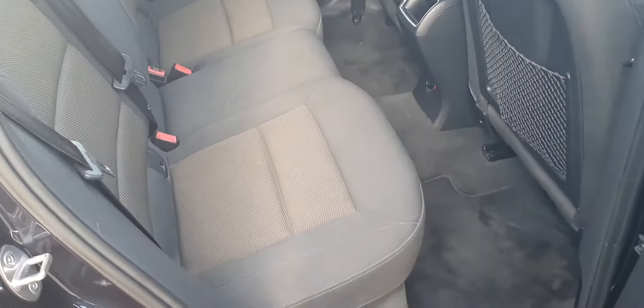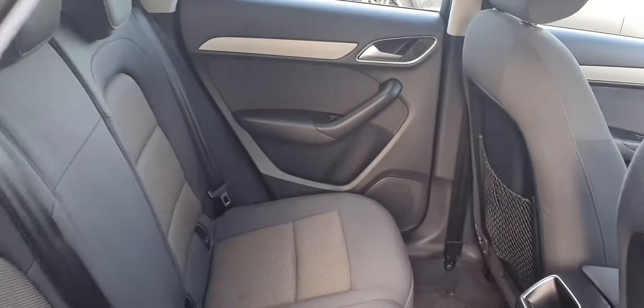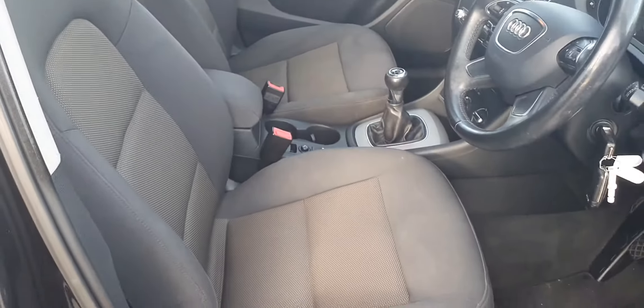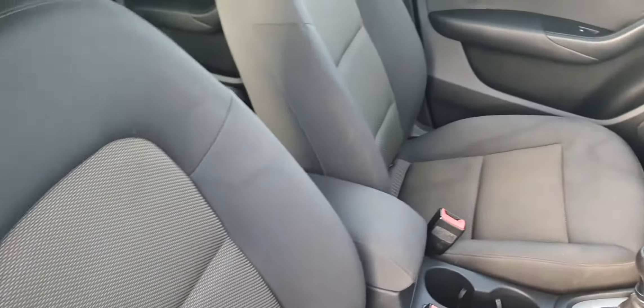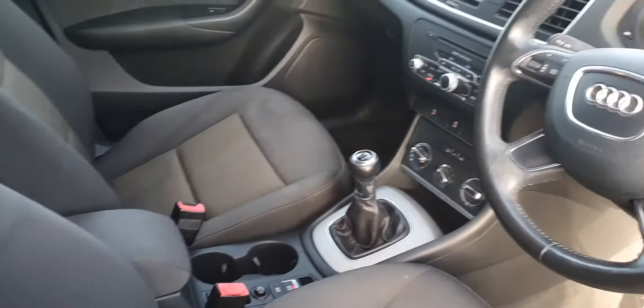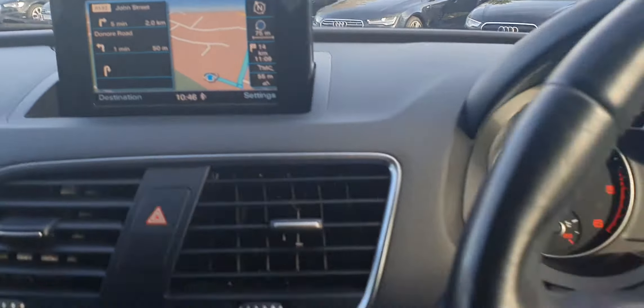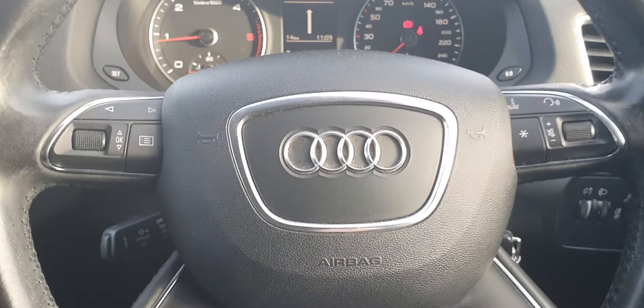Very spacious boot in the Q3, plenty of legroom in the rear with both front seats all the way back. There are rear fold-down seats as well, and a very spacious cockpit. It features a six-speed manual gearbox, sat nav, reversing sensors, and a leather multifunction steering wheel.